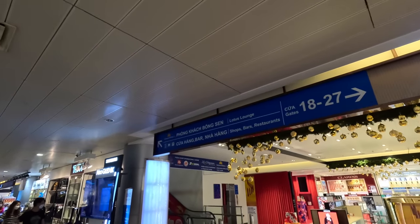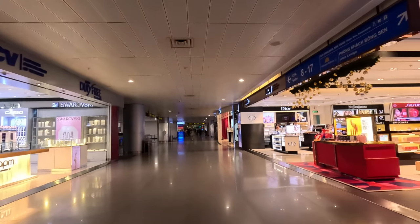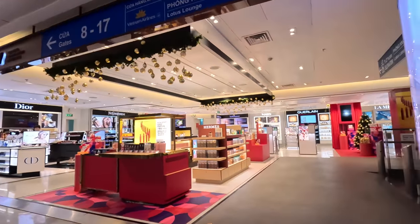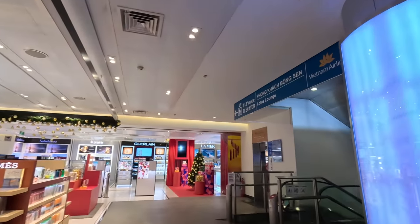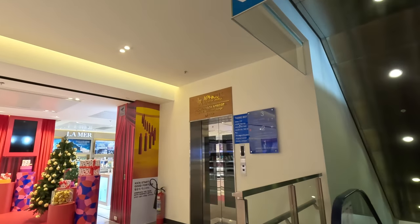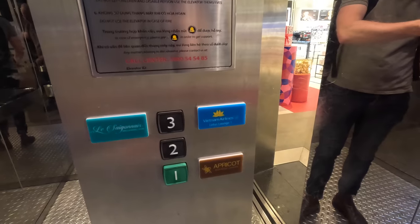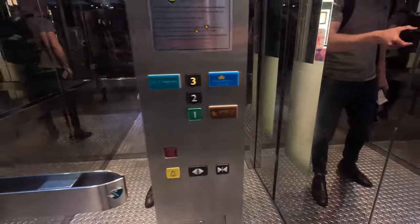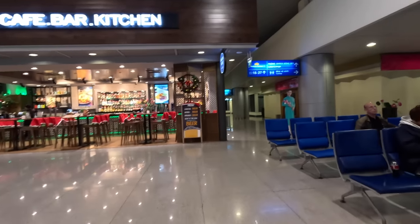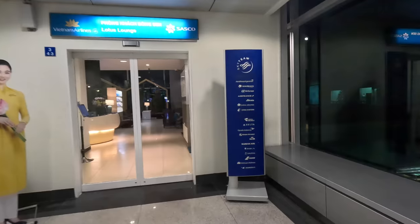Once airside, I was off to check out the two lounges called Lotus Lounges, which are open to business class passengers and frequent flyers for both Vietnam Airlines and SkyTeam Alliance airlines. The signs continued to be a little confusing — or at least for my little brain — and I went up the elevator to level 3, did more walking around, and eventually found the lounge. It really was a unique airport to navigate around.